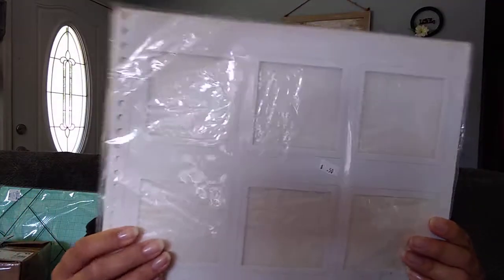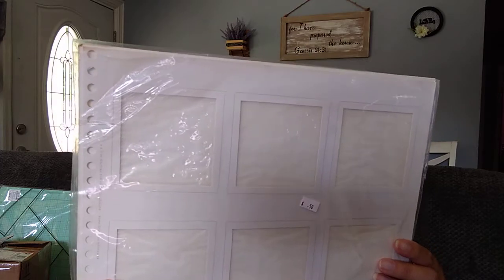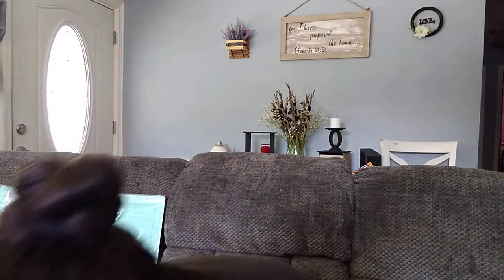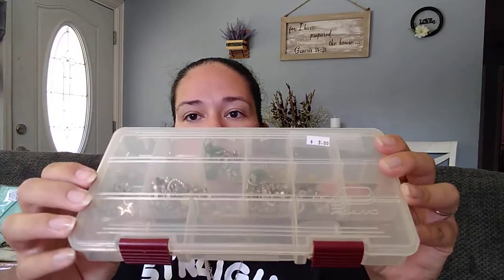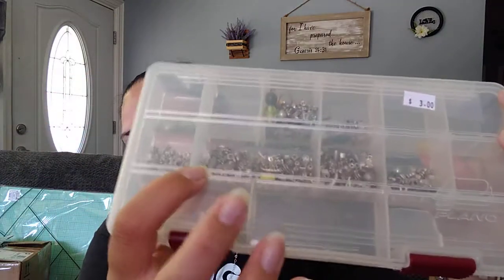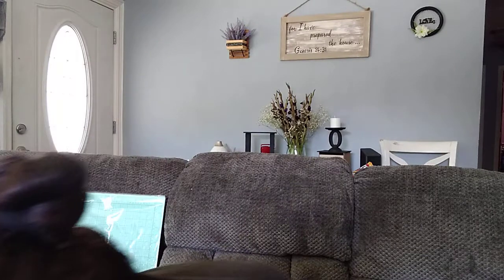Then I found these little inserts — these are for an album. I figured I can cut these and kind of add them to a junk journal. They were $0.50 for one. They had another one but it was missing like one side of it so I didn't get that one. Then I found this little wood house cutout and it was a quarter so I grabbed it. And then I found this little container full of beads — it was $3. My daughter likes making jewelry, so it has all kinds of little beads in there and I figured she would like that.